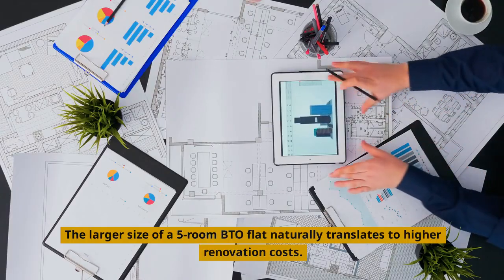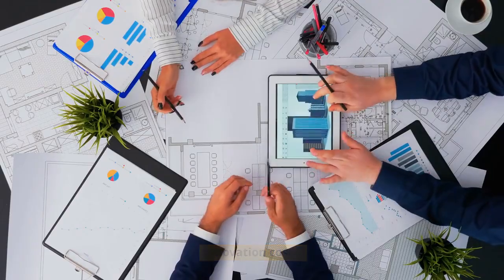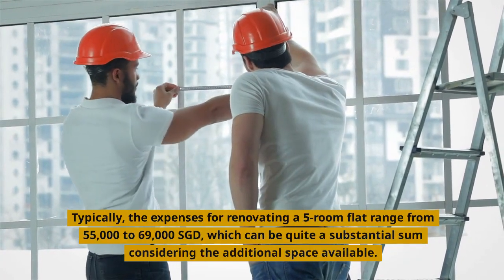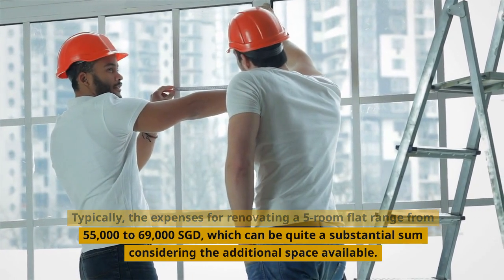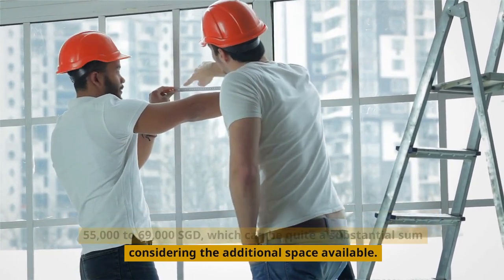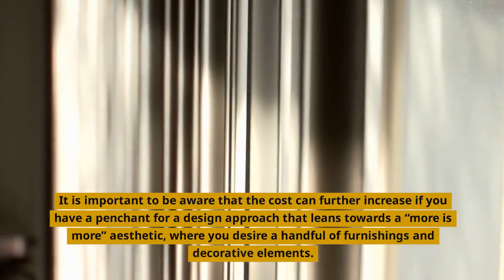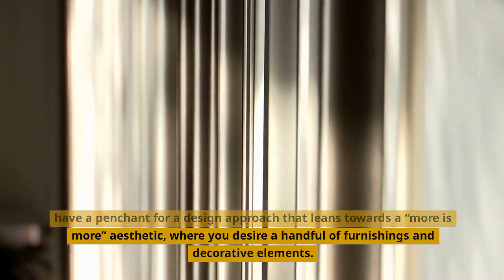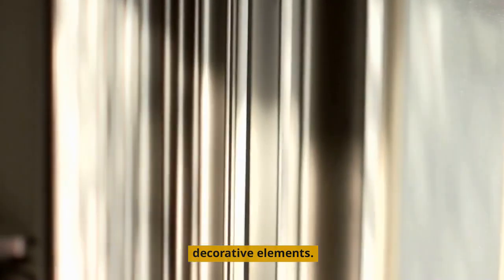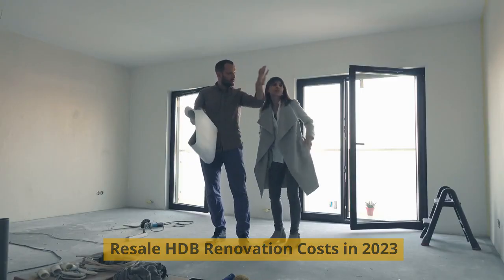The larger size of a five-room BTO flat naturally translates to higher renovation costs. Typically, the expenses for renovating a five-room flat range from $55,000 to $69,000 Singapore dollars, which can be quite a substantial sum considering the additional space available. It is important to be aware that the cost can further increase if you have a penchant for a design approach that leans towards a more-is-more aesthetic, where you desire a handful of furnishings and decorative elements.